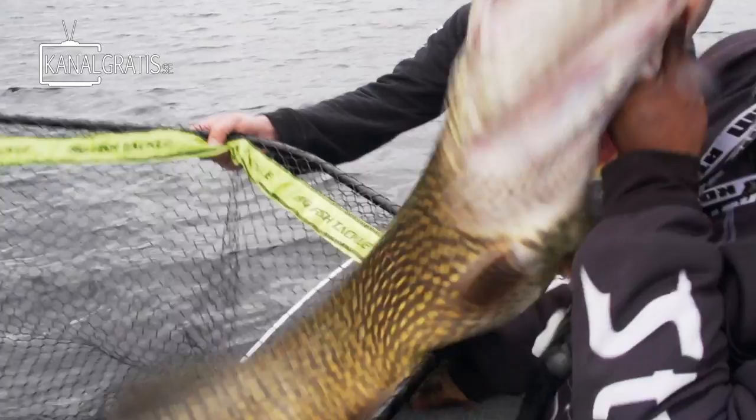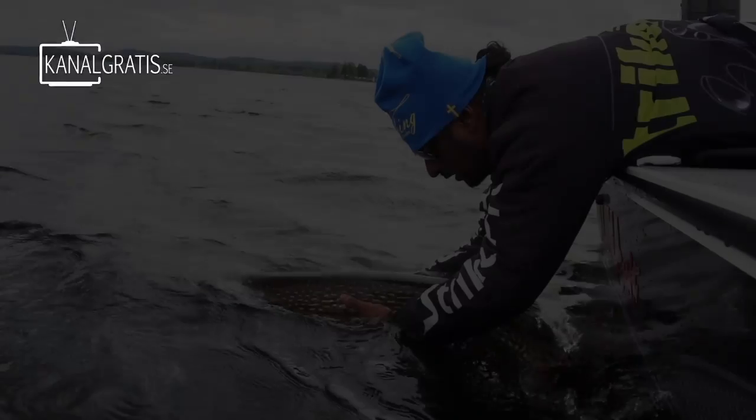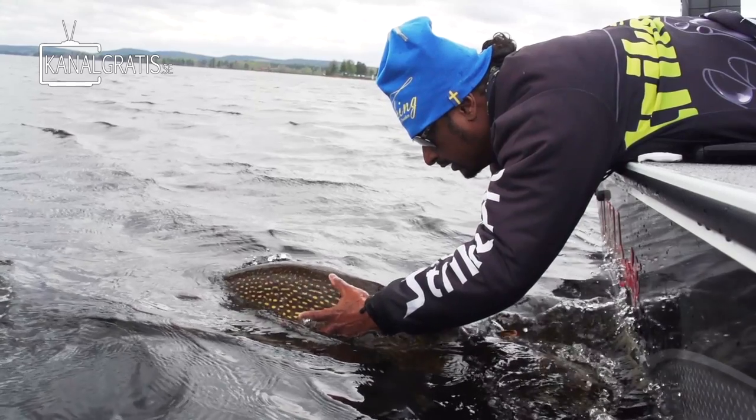This is a big pike! Ladies and gentlemen, it's a 10 kilo plus fish!